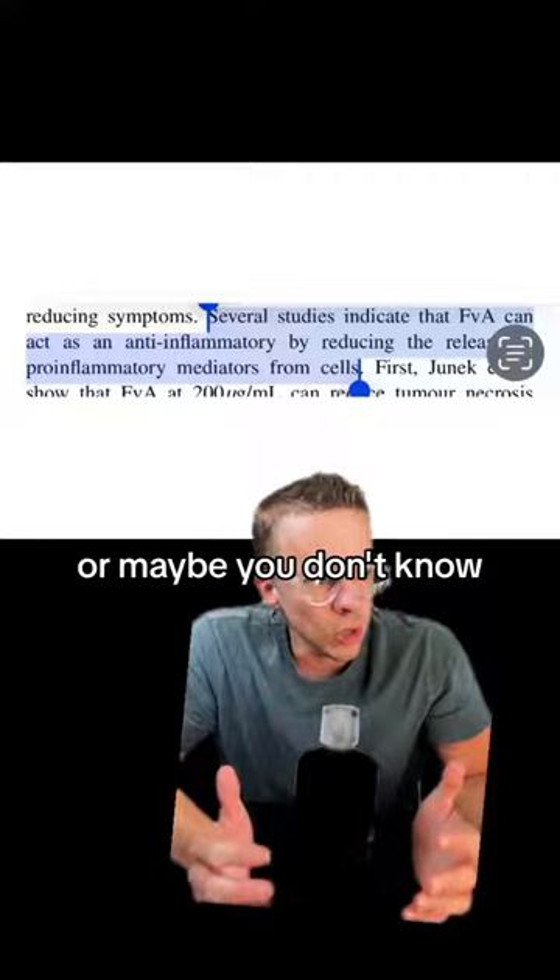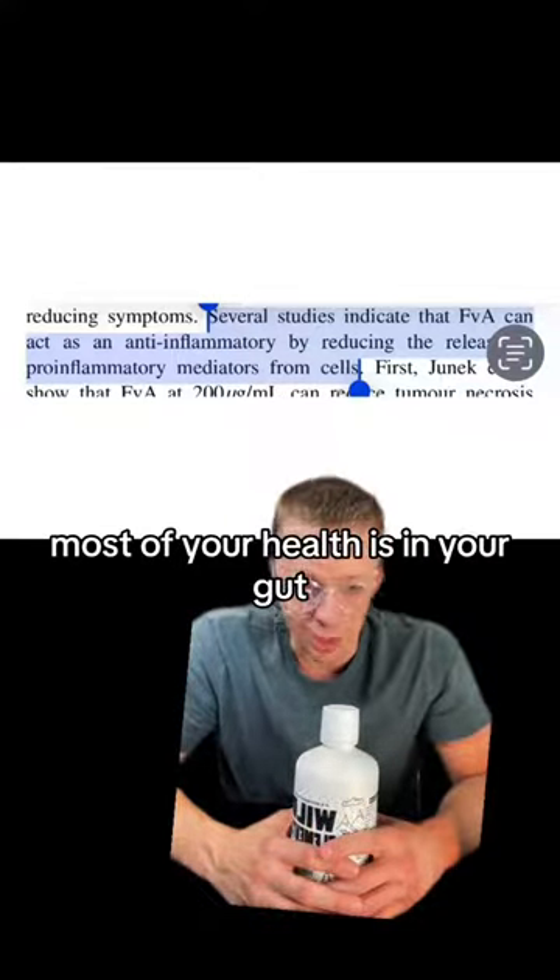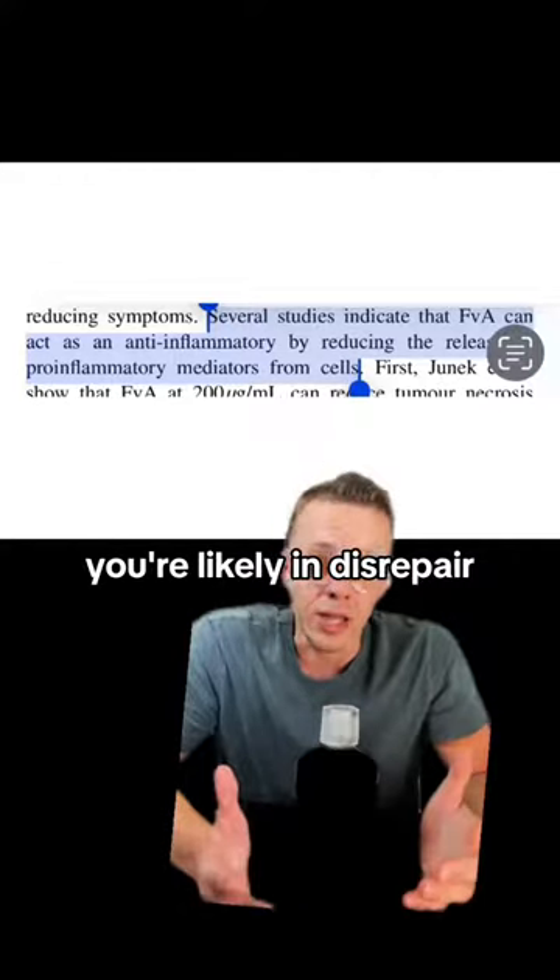And as you know — or maybe you don't — your immune system is in your gut. You could say most of your health is in your gut. If your gut is in disrepair, you're likely in disrepair.